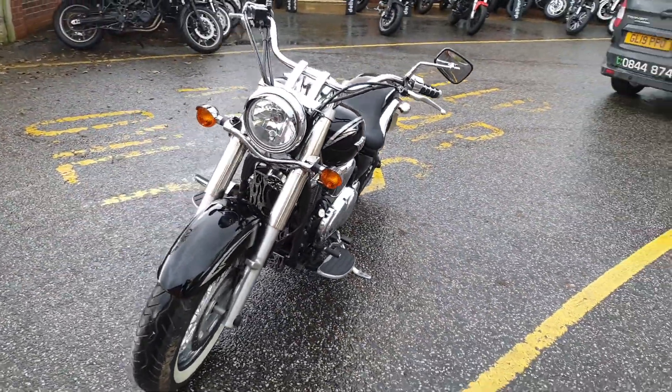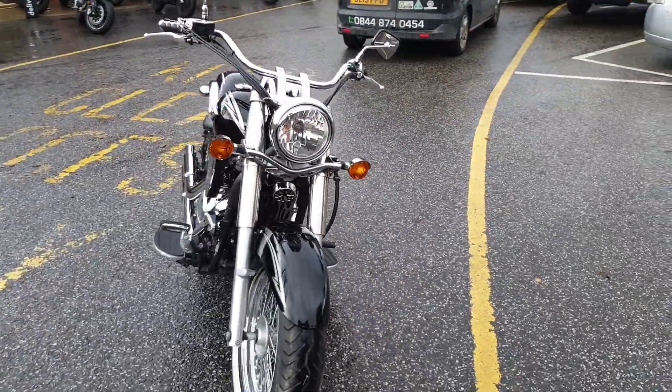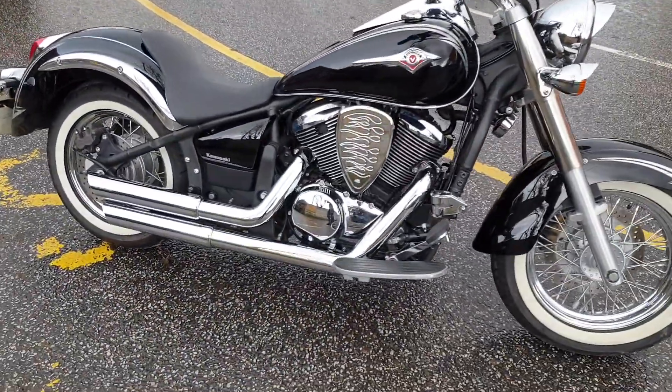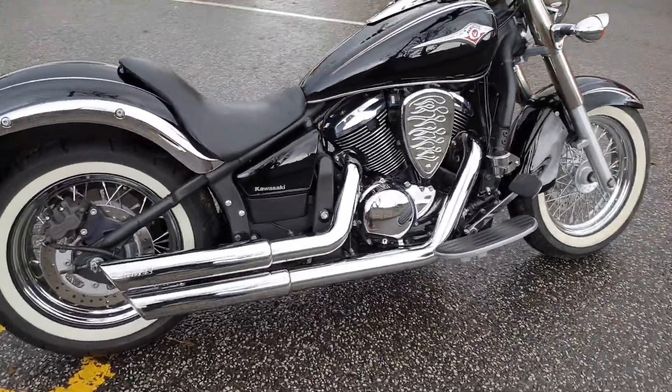It's been fitted with white wall tyres, headlight and front indicator visors, aftermarket air intake, and a Vance & Hines Staggered classical exhaust.